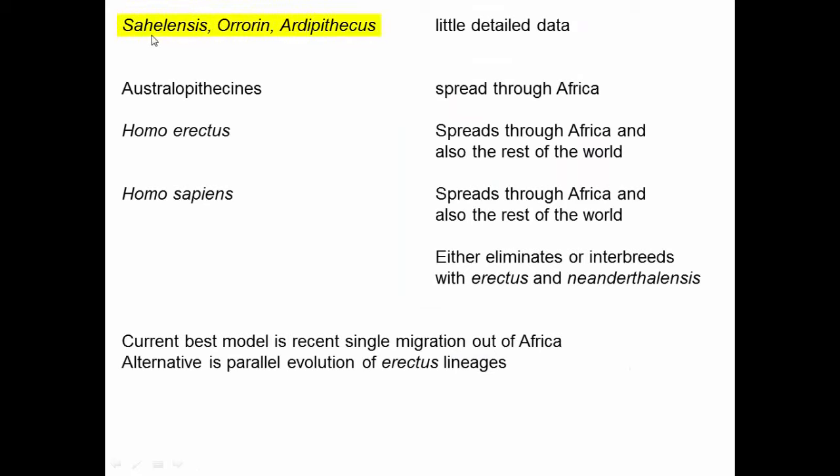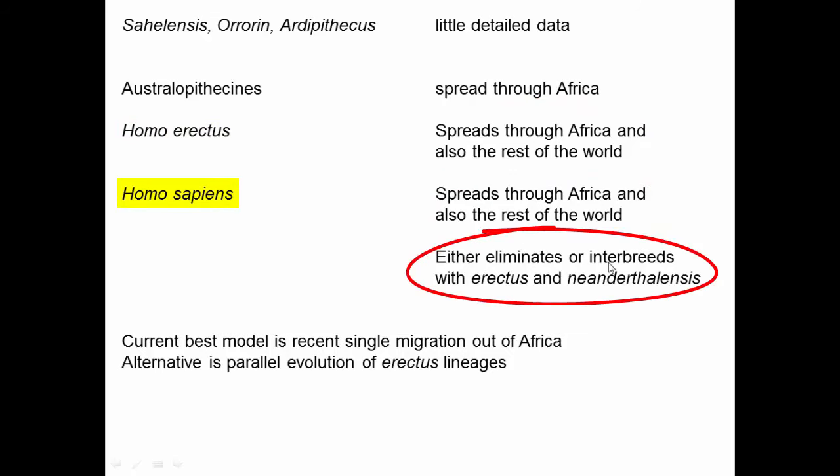Overall, Sahelanthropus, Orrorin, and Ardipithecus have limited detail. Australopithecines appear to have spread throughout Africa. Homo erectus spread throughout Africa and also emigrated out — we find Homo erectus fossils across the rest of the world. Then Homo sapiens spread throughout Africa and emigrated to the rest of the world, either eliminating or interbreeding with Erectus and Neanderthals. The most likely scenario is that it killed them off, because we don't have much genetic evidence for large-scale interbreeding.